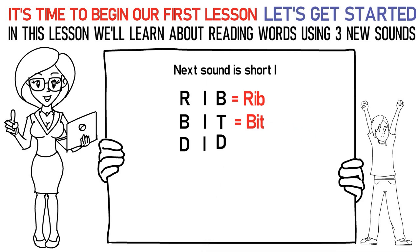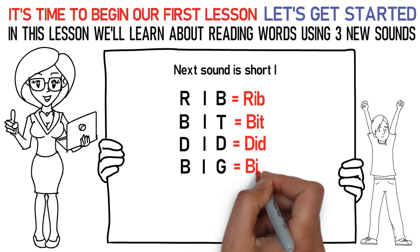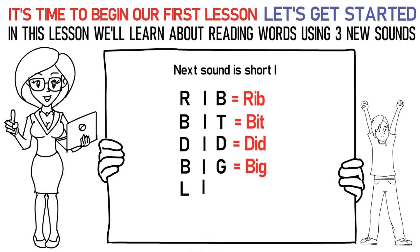D-I-D is did. B-I-G is big. L-I-D is lid.